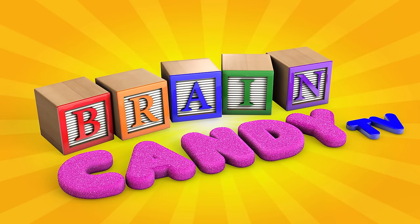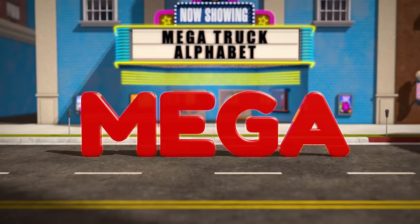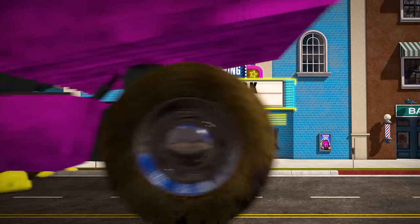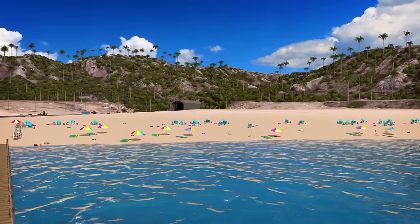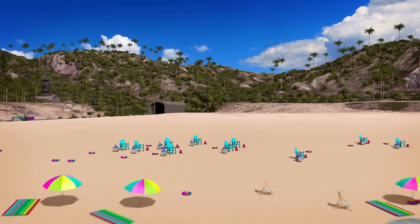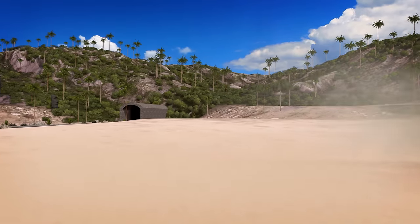Welcome back to Brain Candy TV! It's time for Mega Truck Alphabet! Hey Brainiacs! Are you ready for some more action packed mega truck fun? Today we're taking a trip to the beach and we're going to learn about the letter B.